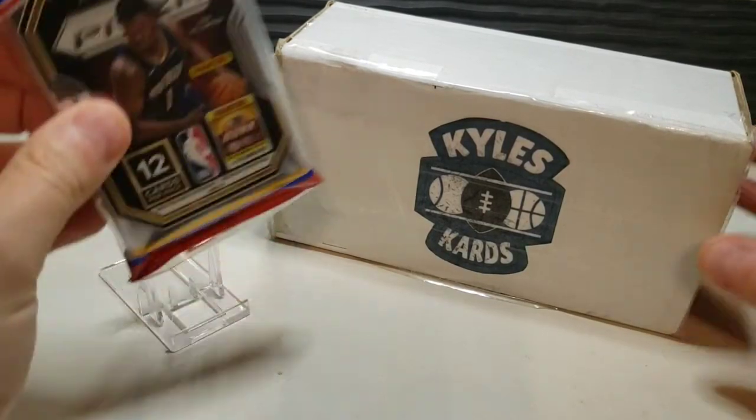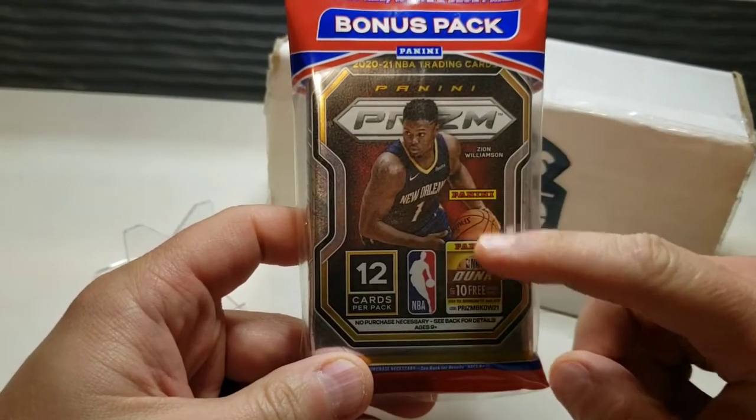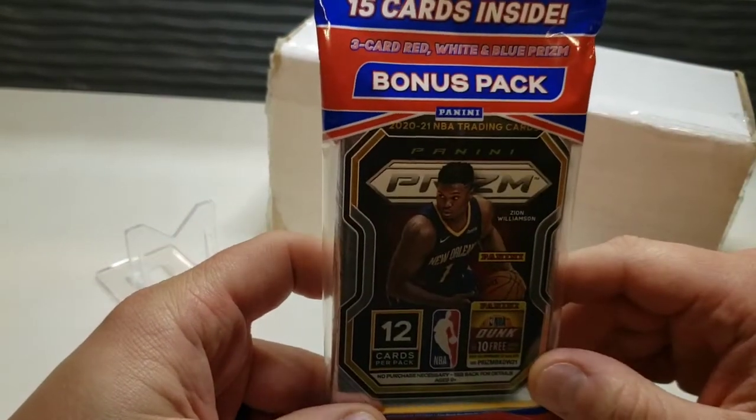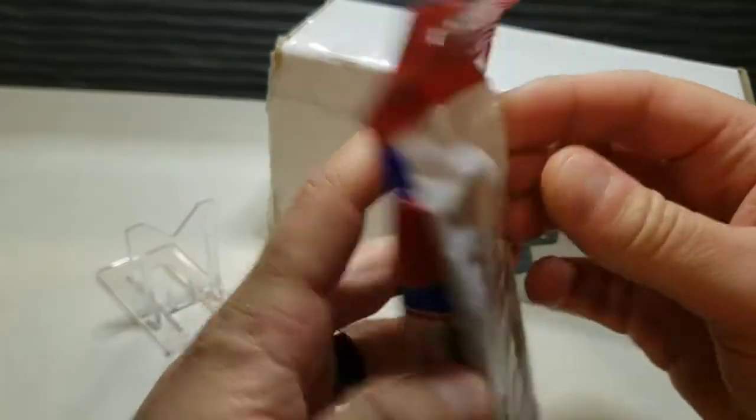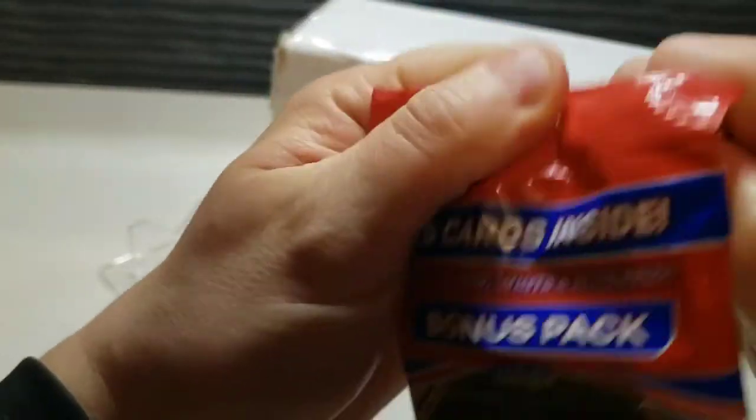Most of you have seen these cellos before — 15 cards total, comes with a 12-card pack and then a three-card red, white, and blue pack. So excited to open this up and see what we can pull.